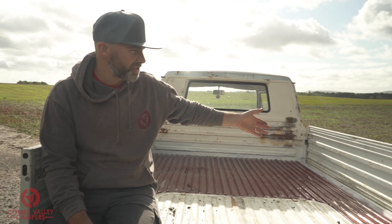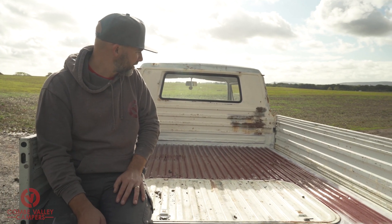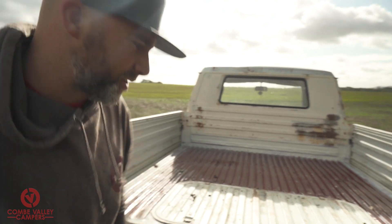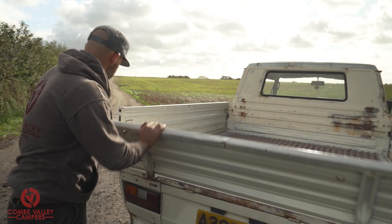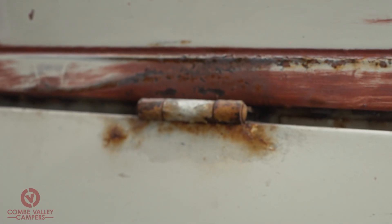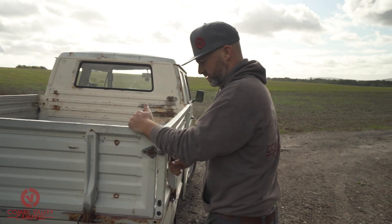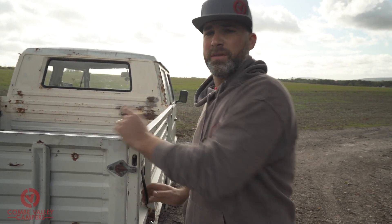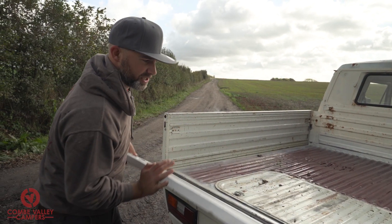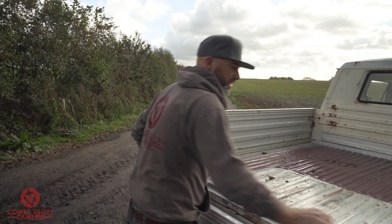The tailgates are good - they just need blasting and painting. But for the time being it's a work truck, so I'm not going to get too precious about it. My aim is to just get this working and running properly and just use it until we come up with the plan.